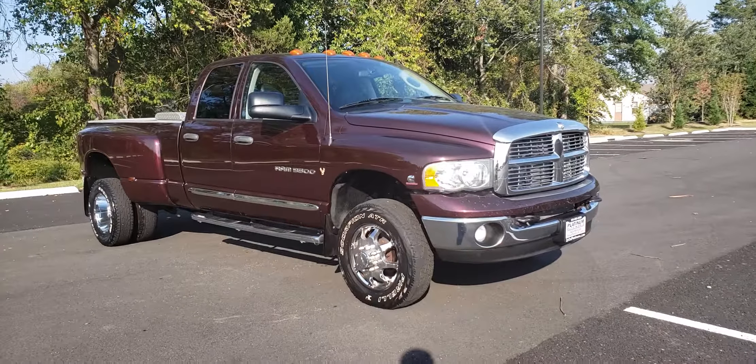The front bumper does have a couple scuff marks but that's inevitable — it's a 2005, it's not a 2019. This truck right here runs and drives perfectly fine. If you have any questions please give us a call at 540-898-8300, feel free to visit our website at www.driveplatinum.com, follow us on Instagram and Facebook. Thank you very much for watching.